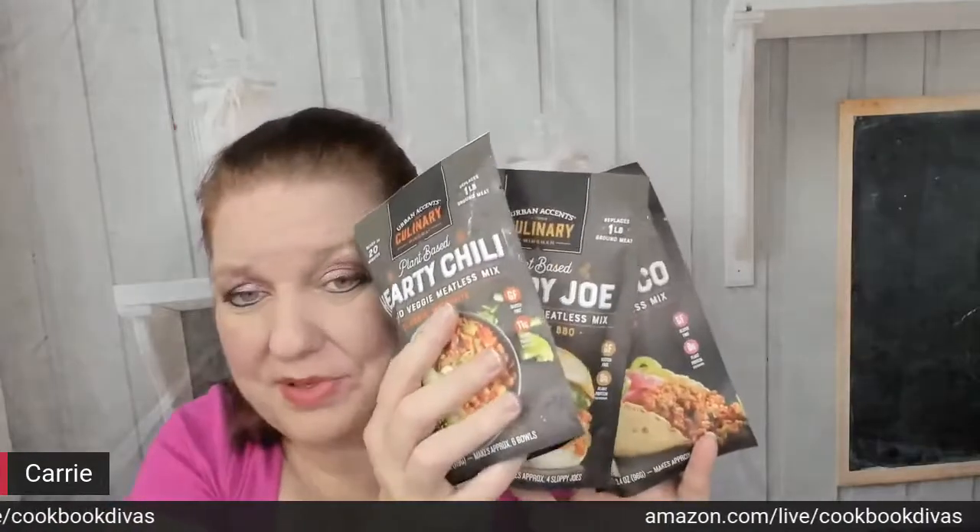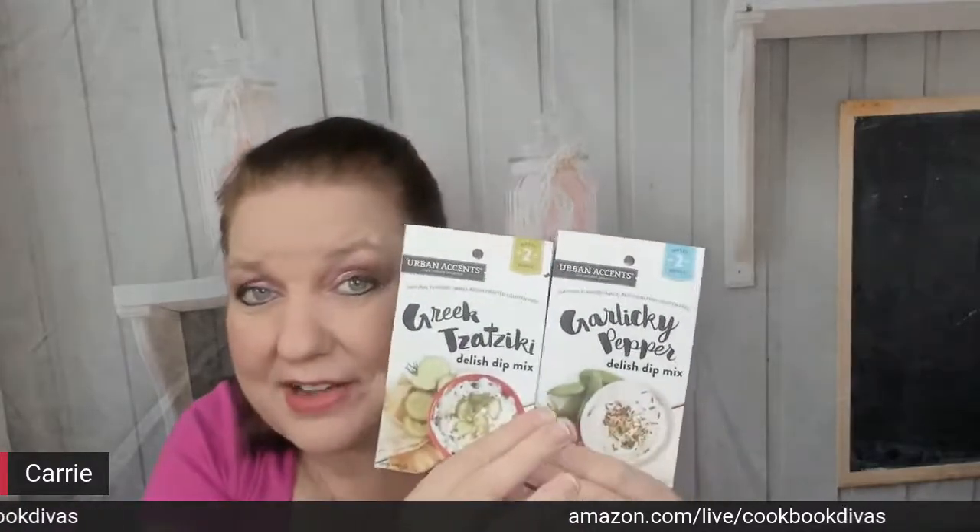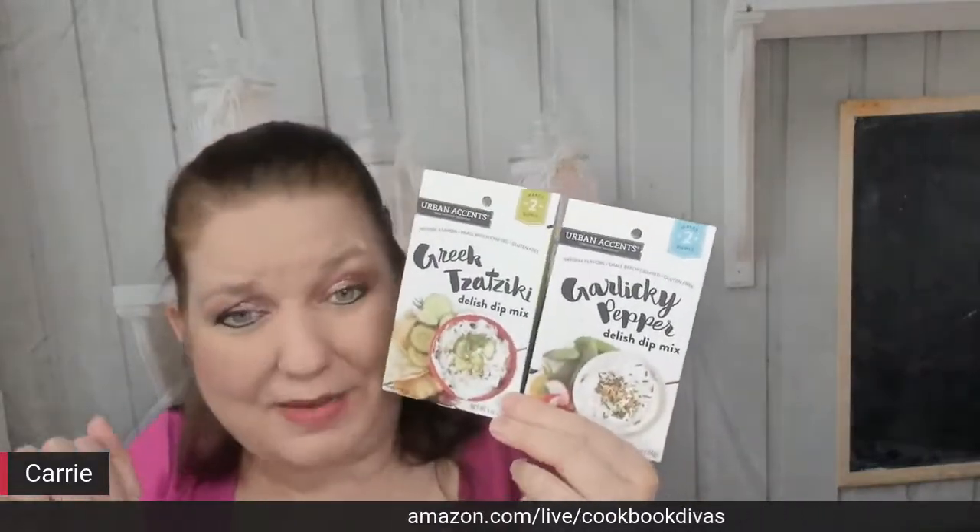If you went to a vegetarian dinner party, the very next day you could have Amazon ship your hostess these mixes and a nice little thank you note. The last two things from Urban Accents - this is very exciting. I leave these in my vacation house as well so people can easily make them for themselves.